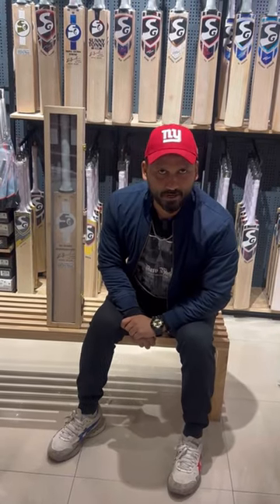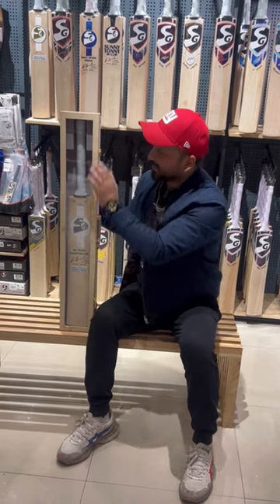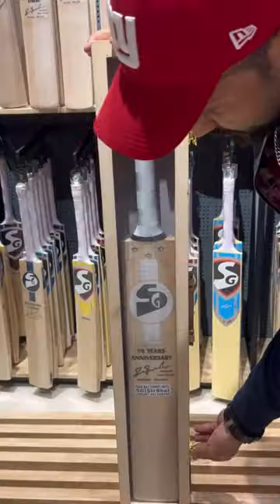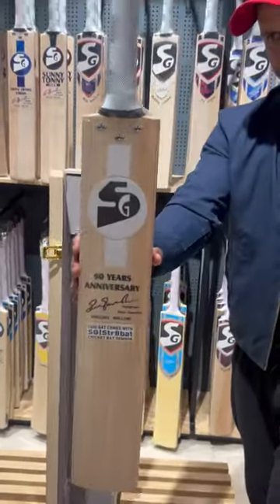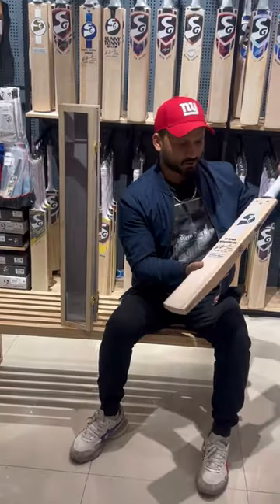This is the most expensive cricket bat, kept in this beautiful case. This bat has finally come to me — it's SG's 90 year anniversary special, absolute class.